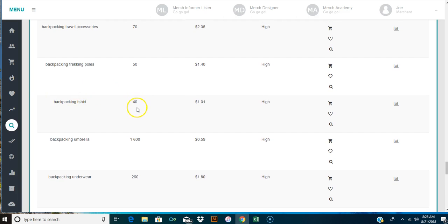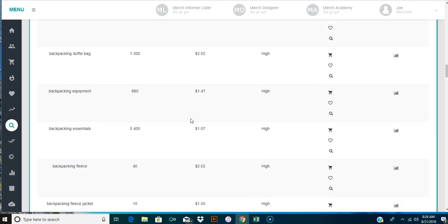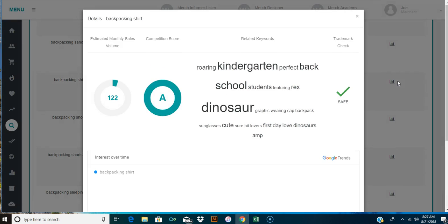Let me show you the columns at the top. This is the search volume, this is the CPC which means cost per click for Google ads for each keyword, this is the competition - the amount of advertisers bidding on each word - and then there's actions and details. So backpacking shirt is being searched roughly 320 times a month. It's really high. You can click on this for details and it shows you all the Google Analytics. The trademark check shows it's safe, and the estimated monthly volume sales is 122.